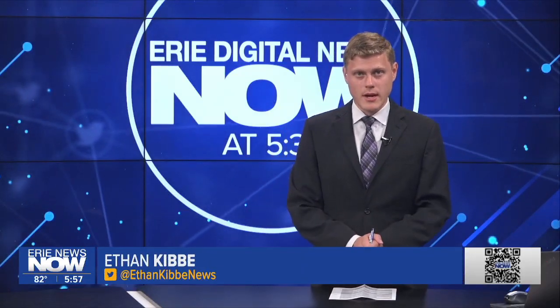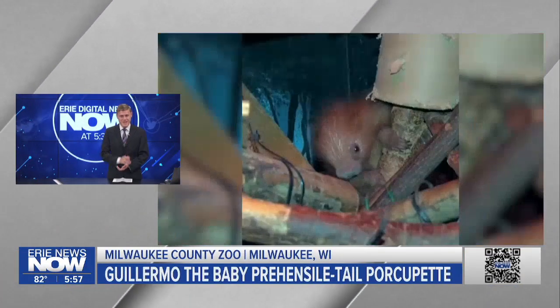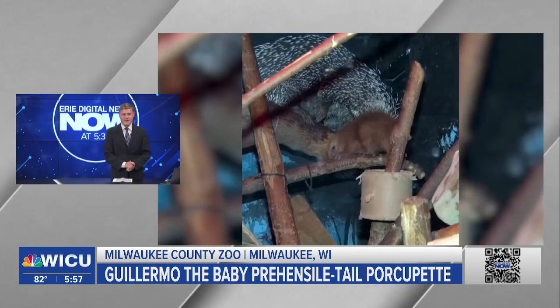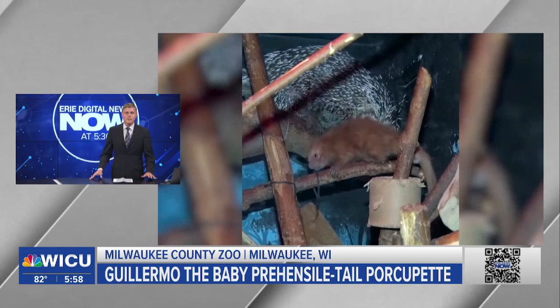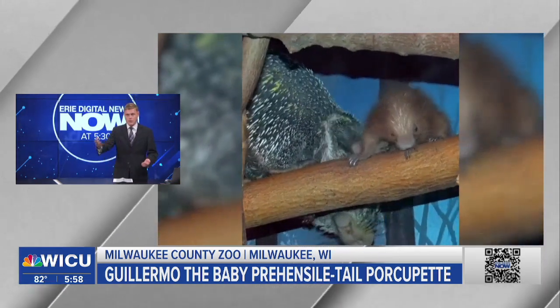A zoo in Wisconsin has a new animal, but his introduction has had some sticking points — he's proven to be a bit of a prick. Here he is: this is Guillermo, the prehensile-tailed porcupine. He was born late this year in July, and prehensile-tailed porcupines are one of 12 species of porcupines in the New World.